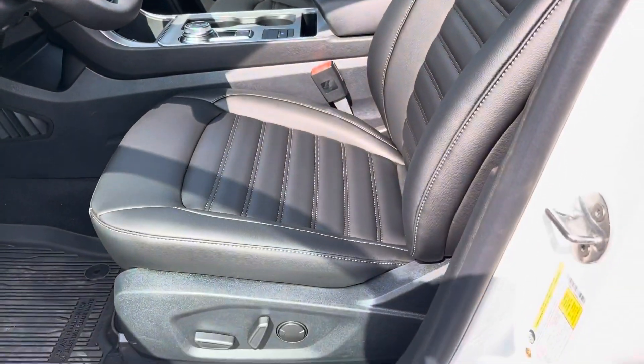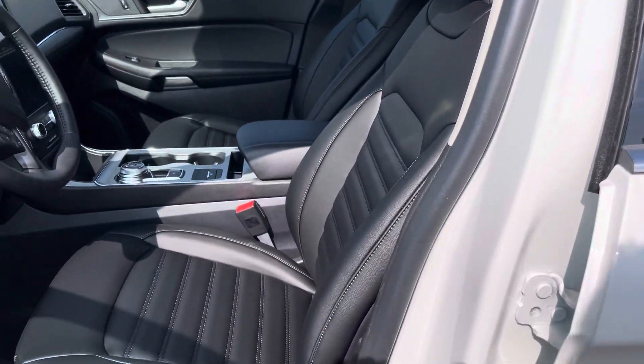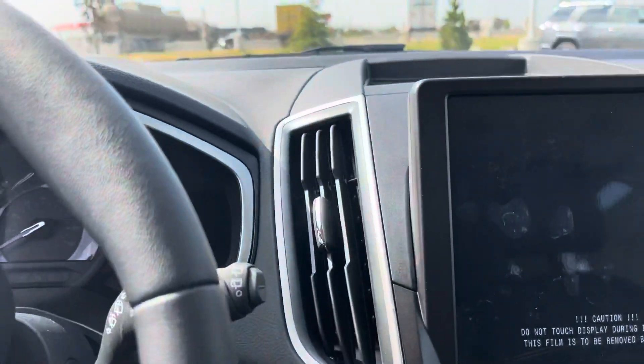You have a 10-way adjustable heated seat with that ActiveX material, which is great. As we climb inside, I'll show you a few more of the features.